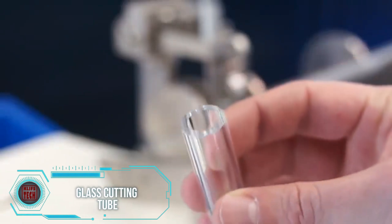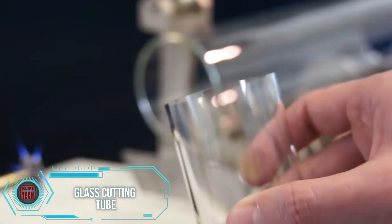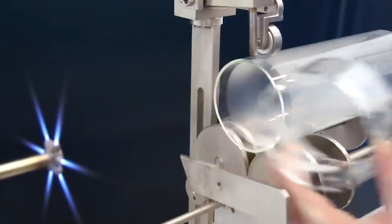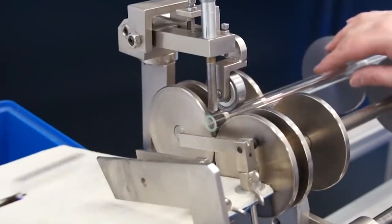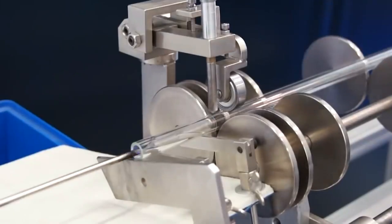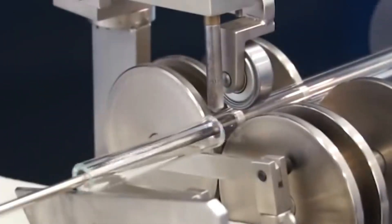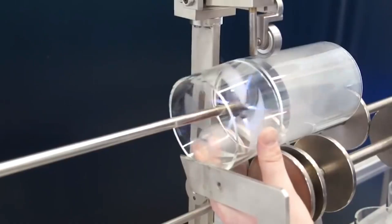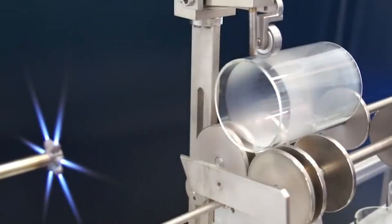The German company Arnold Grubb manufactures specialized equipment for cutting glass tubes. Operated by a single person, the machine delivers high productivity, cutting glass tubes within seconds. The equipment is designed to work with tubes ranging from 80 to 150 millimeters in diameter, and is powerful enough to cut materials spanning 20 to 400 millimeters in thickness.